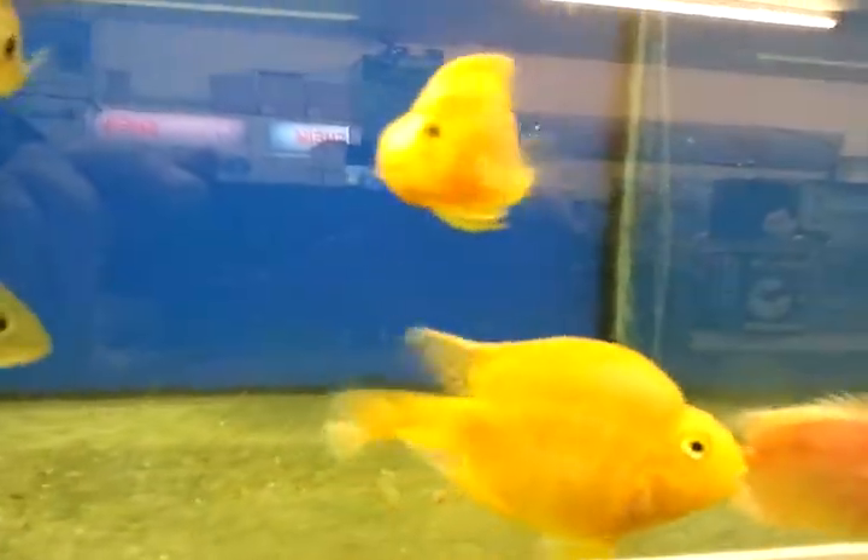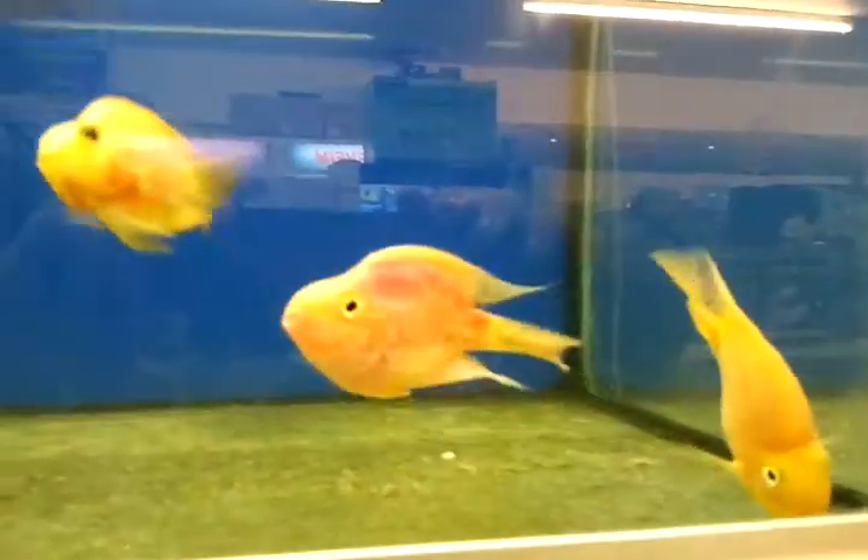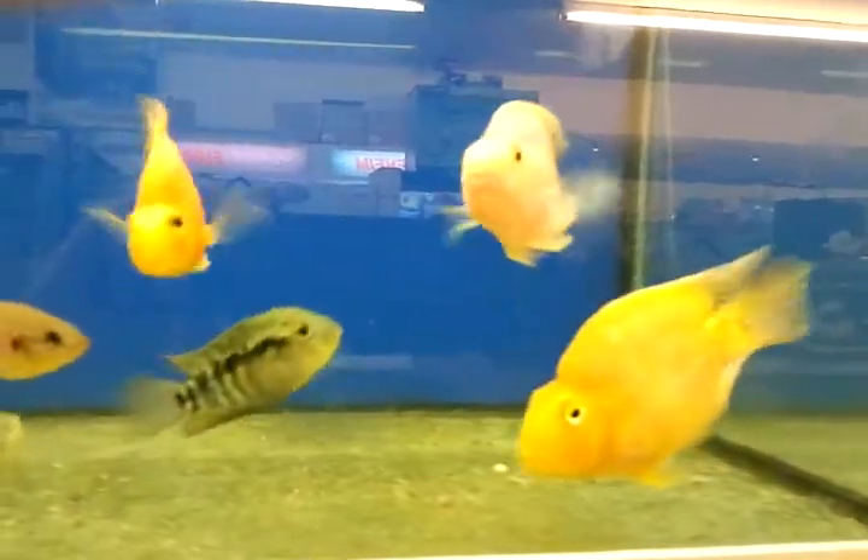Welcome to truckfishbypost.co.uk. Today we're going to be looking at these guys, paracyclids.